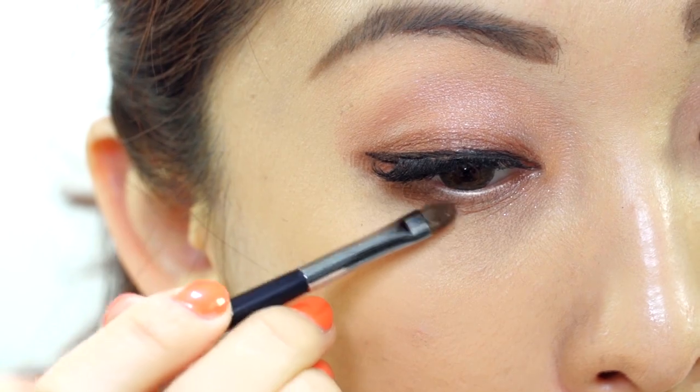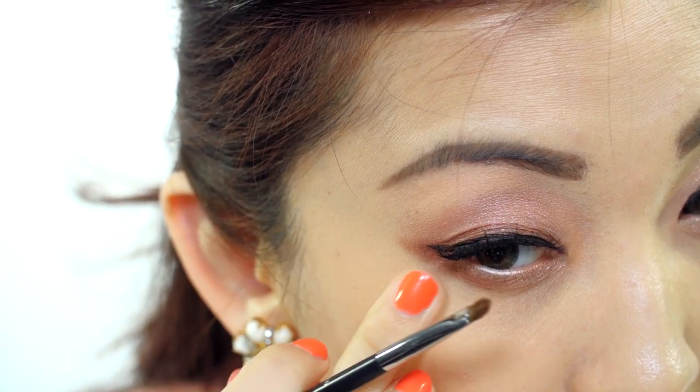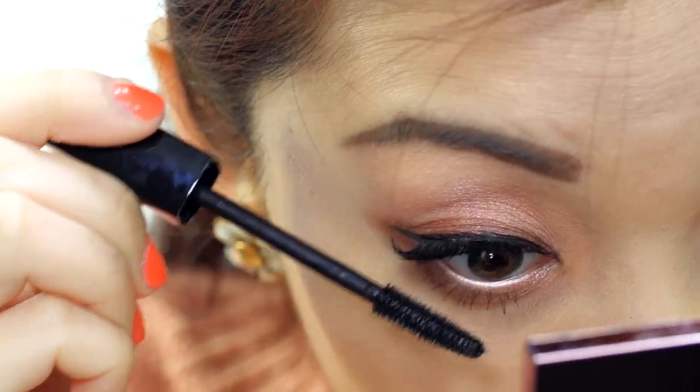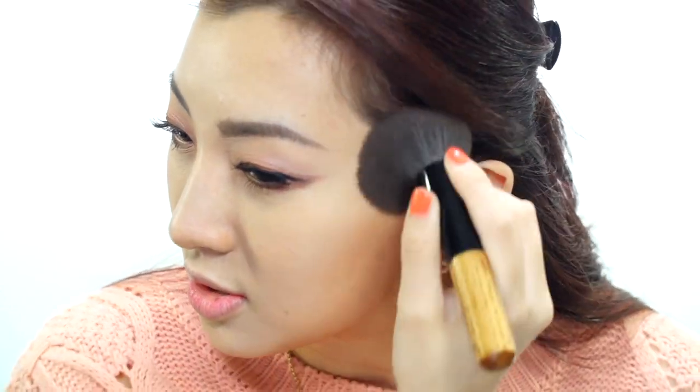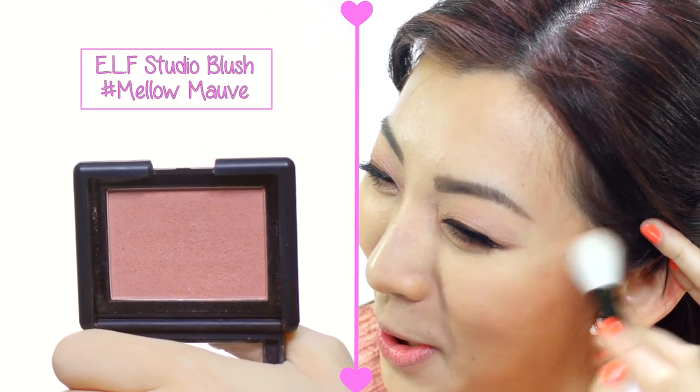I also do that to the bottom lash line for a drop shadow effect. Now apply mascara to the bottom lashes. With the eyes complete, let's zoom out to contour the nose, cheekbones, hairline, and jawline. I also apply some bronzer to my double chin — honestly I think one chin is enough for the special day! I've picked a super natural blush by e.l.f. and apply that directly above the contour — see how well it blends.